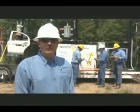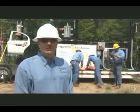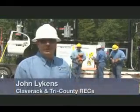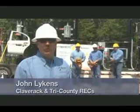Now that we have your attention, I'd like to take the time to talk about high voltage electrical safety and the hazards associated with electricity. My name is John Likens. I'm the Director of Engineering Operations for Claverick and Tri-County Rural Electric Cooperatives.